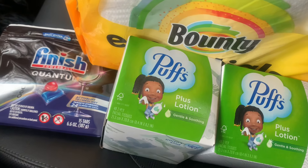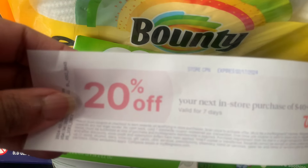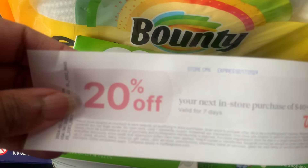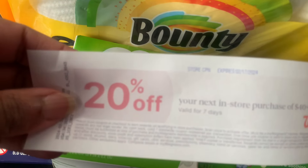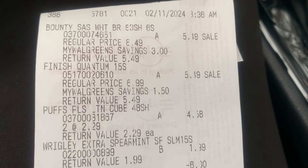I decided to pick up some Extra Gum since it was right there at the register. I got the Bounty Essentials paper towel — I had a P&G manufacturer coupon for that — and it's on sale for $5.49 this week. I picked up Finish dishwashing tabs, the Powerball Quantum, and two Puffs Plus with Lotion because my son is sick right now.